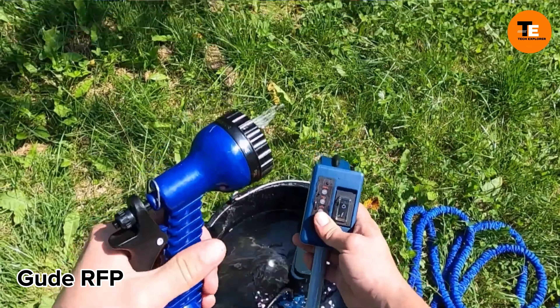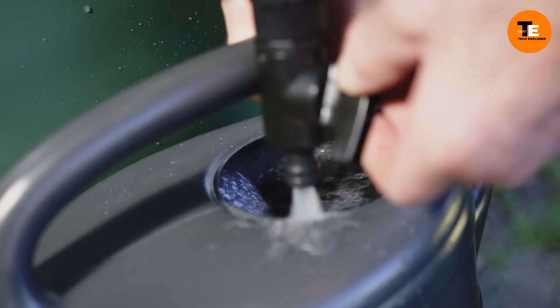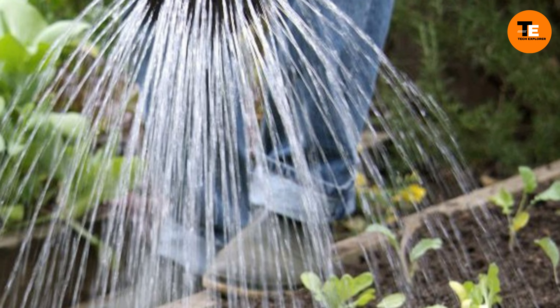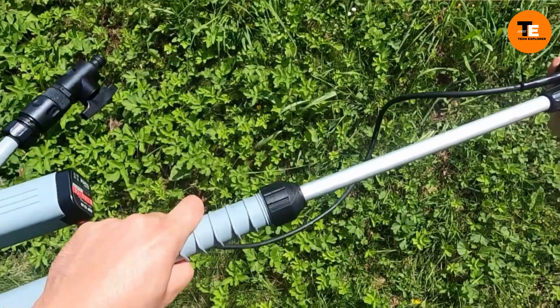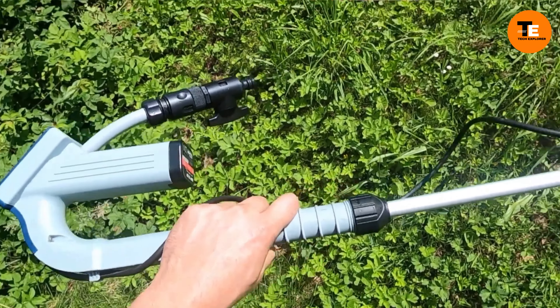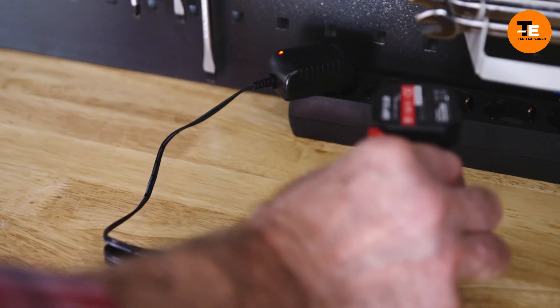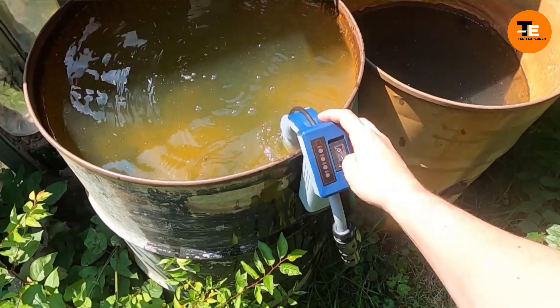The Dude RFP Garden Machine is a versatile pump that can handle various tasks such as extracting water from barrels or draining swimming pools. It boasts an impressive pumping capacity of up to 1,500 liters per hour, making it efficient for both residential and light commercial use. Its battery-powered operation eliminates the hassle of dealing with cords.